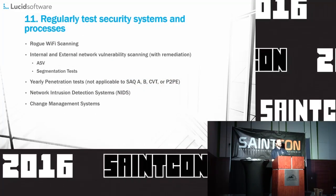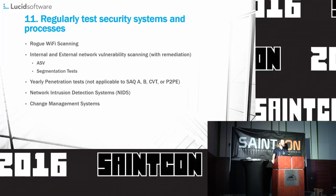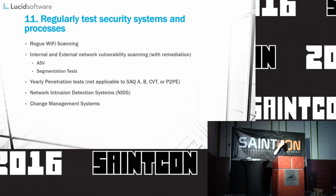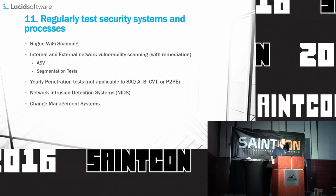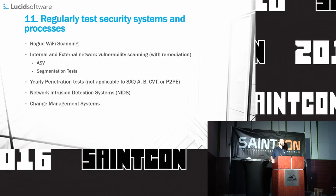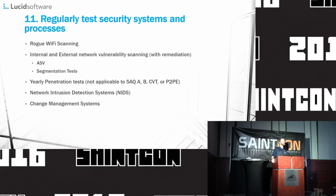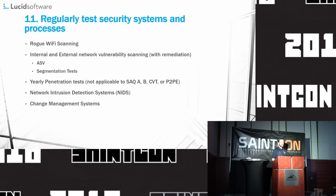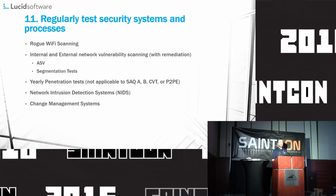Section 11: regularly test security systems and processes. Just like in anything good, setting it up is not good enough — you have to test it and make sure it's actually working. Take the adversarial mindset and ask: if somebody offered me ten million dollars to breach this system, how would I do it? If you ask people that way, you'd be surprised at the types of answers you get.